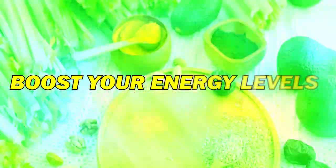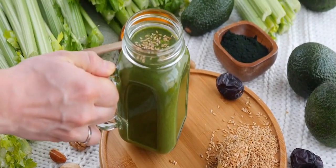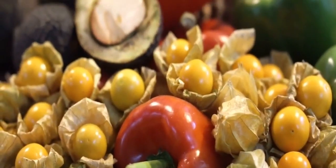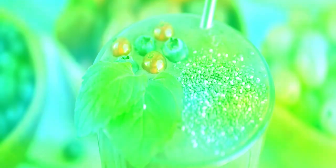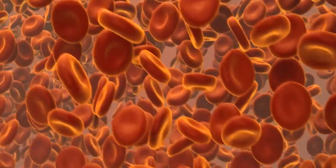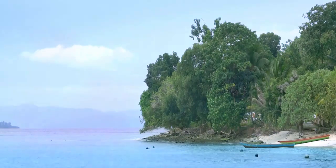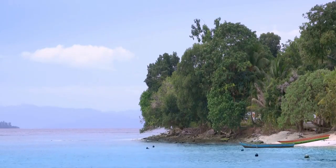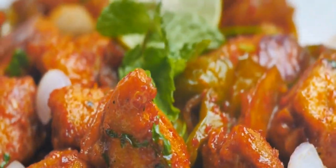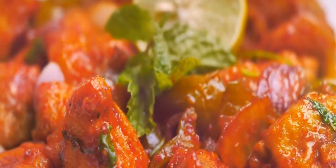Boost your energy levels and kickstart your day with these invigorating supercharged smoothie recipes. Packed with nutrient-rich ingredients and vibrant flavors, these smoothies are designed to provide you with a natural and sustained burst of vitality. Whether you're looking for a refreshing tropical twist, a berry-infused power boost, or a green elixir to fuel your body, these recipes are your ultimate go-to for a revitalizing start to your day.